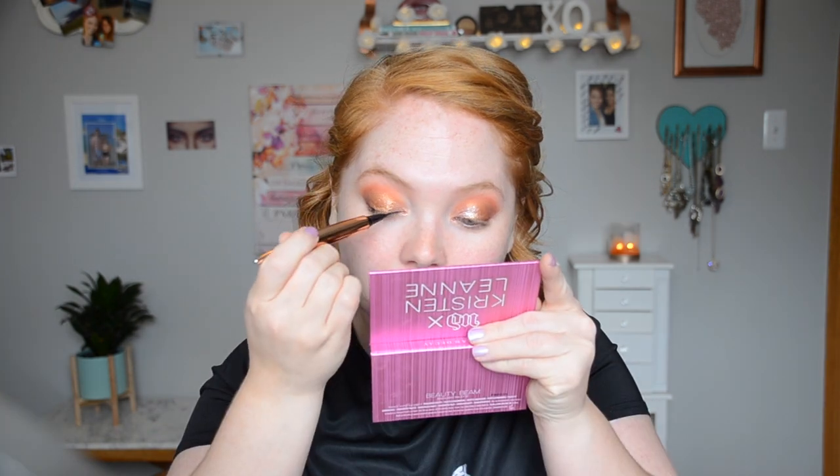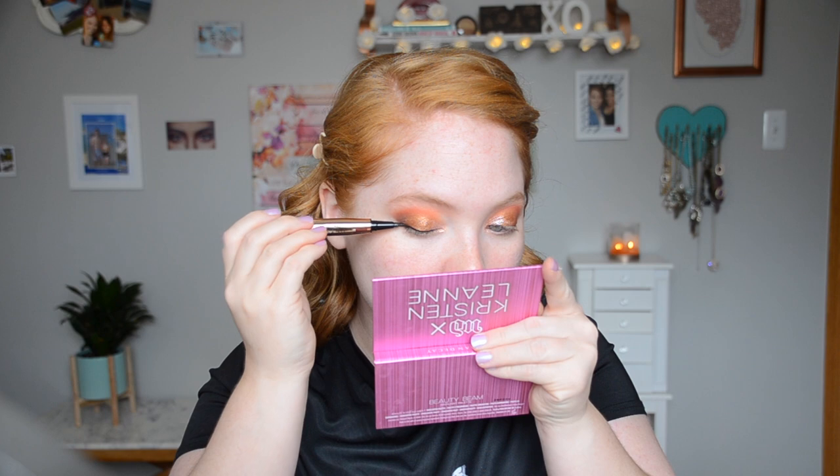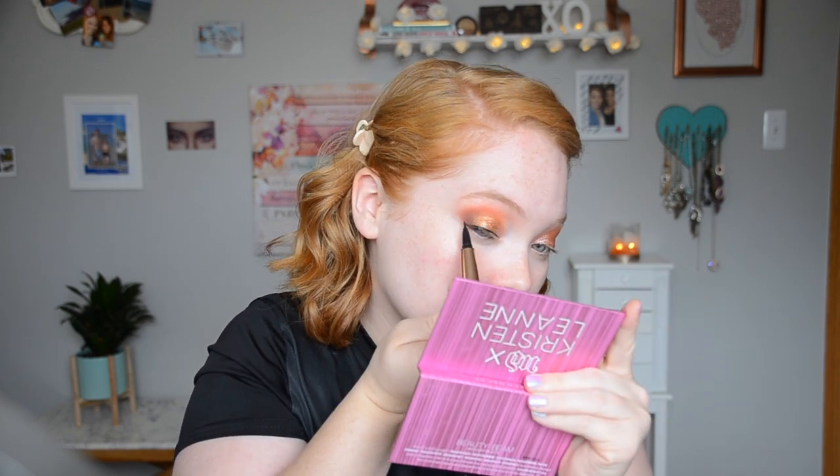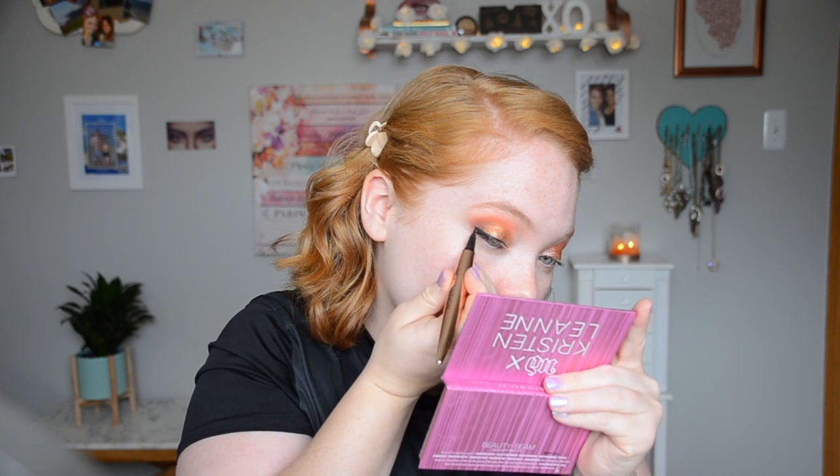I do want to do some liquid liner — this is the Makeup Revolution liner in the gold packaging, it's super black. Let's see how it goes over the glitter. I'm going to let this dry first. First time I'm trying the Dior Backstage Foundation — I actually had to hunt this down because it was not at any Sephora near me, so I had to go kind of far for it, but hoping it's worth it. I picked up the shade Zero N.